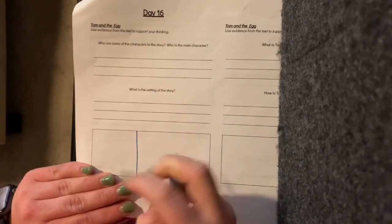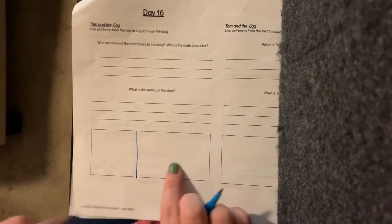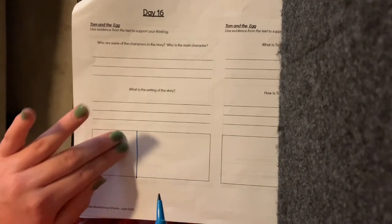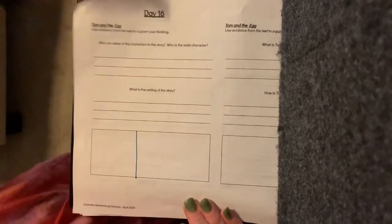Then you're going to draw the characters and the setting. Try to make it a little bit more even — you could draw the characters here and the setting here. Excellent job, First Grade. You're going to turn this page into your Dojo portfolio. I will see you tomorrow to start day 17. Great job.